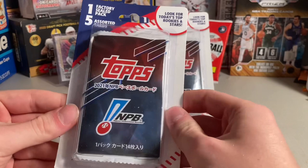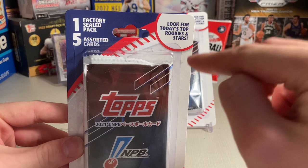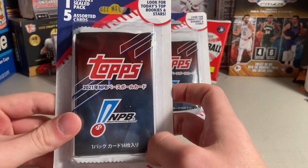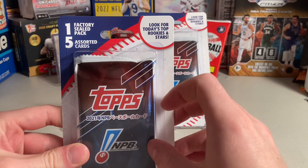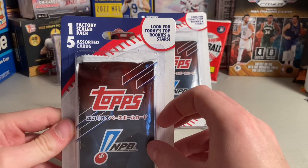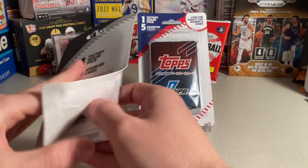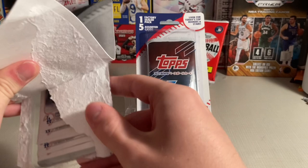Hey everyone, this is Doc Plum. I found these at Walmart. They are MJ Holding — one factory sealed pack plus five assorted cards — and you can look for today's top rookies and stars. I really got these for the pack since I like NPB Japan baseball, but there were others that had retail packs of Select Baseball 2022 and 2022 Gypsy Queen Baseball, which I think is a little pricey at eight dollars. I really like these ones at this price. There's information on the back: 2023 MJ Holding Company.